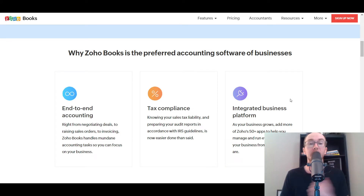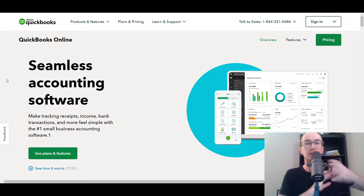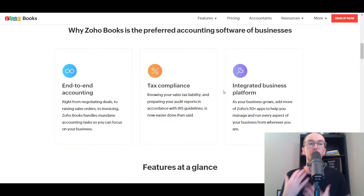Zoho Books also has tax compliance as well. Zoho does have more features in terms of other business platform integrations compared to QuickBooks. QuickBooks is primarily just accounting software — they do offer time tracking and payroll, but it's all focused on your finances. Whereas Zoho offers a bunch of other business platforms. QuickBooks does have a lot of external integrations with other software, but they're not under the same company. If you want things all under the same platform, Zoho is better in that regard for more direct integrations versus third-party integrations.